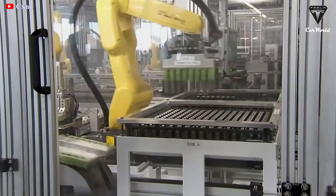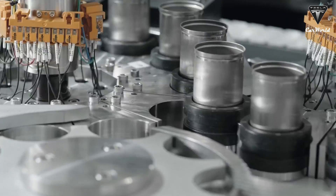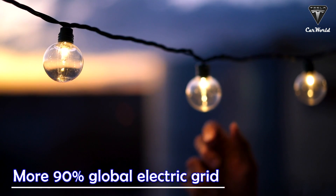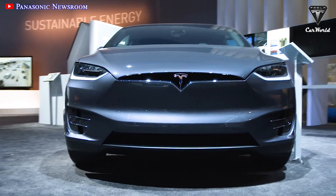Lithium-ion covers a very broad range of technologies. You can have an enormous difference in the power density and the energy density. In recent years, lithium-ion batteries have taken the world by storm, controlling more than 90% of the global grid market, from your laptop to electric vehicles.